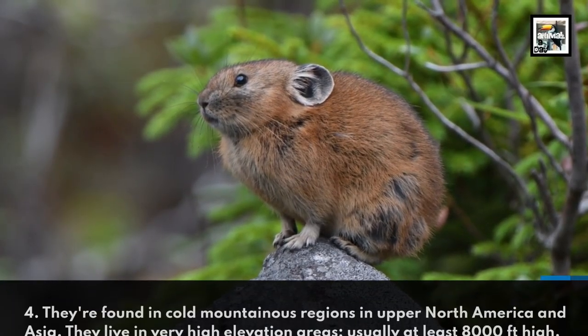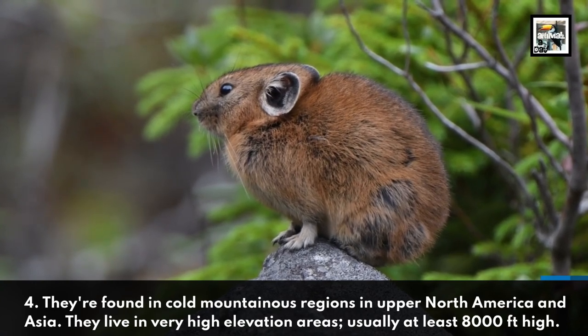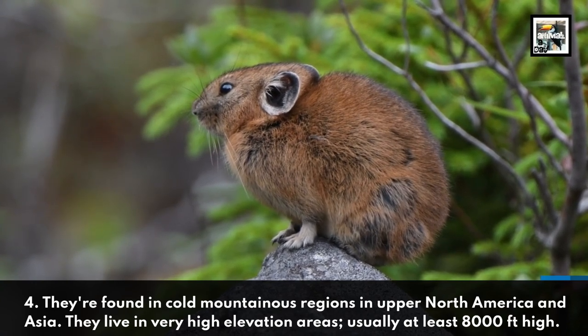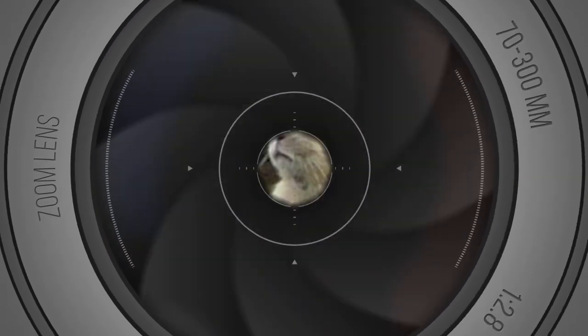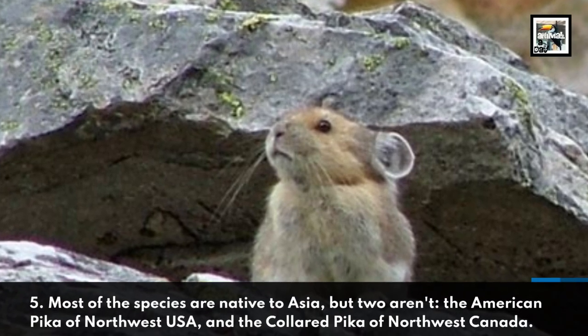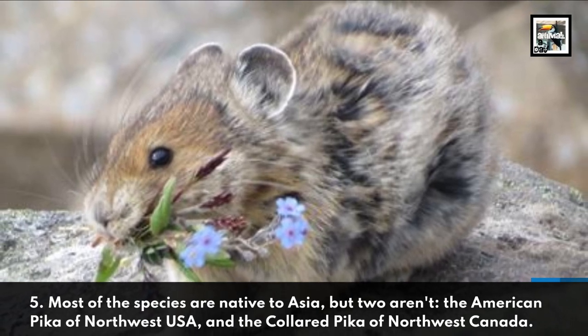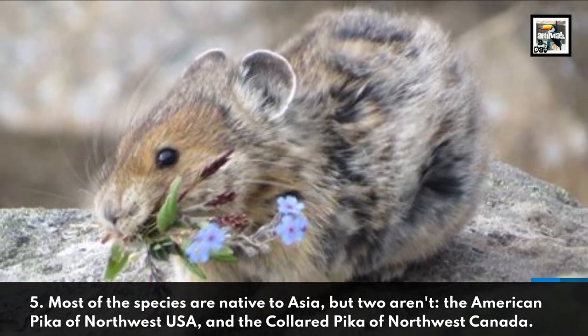They're found in cold mountainous regions in upper North America and Asia, and they live in very high elevation areas, usually at least 8,000 feet high. Most of the species are native to Asia, but two aren't: the American pika of northwest USA and the collared pika of northwest Canada.